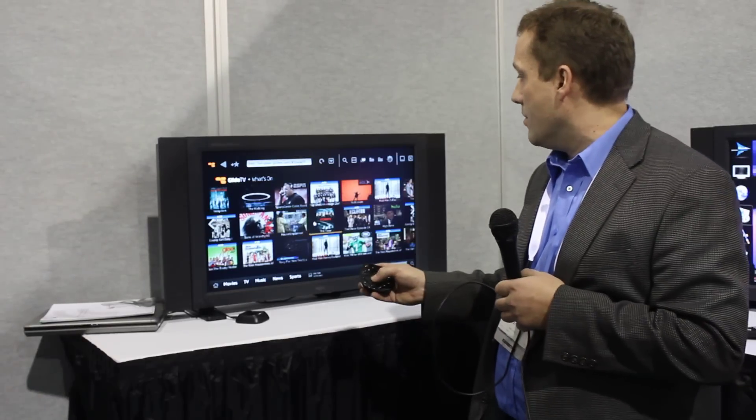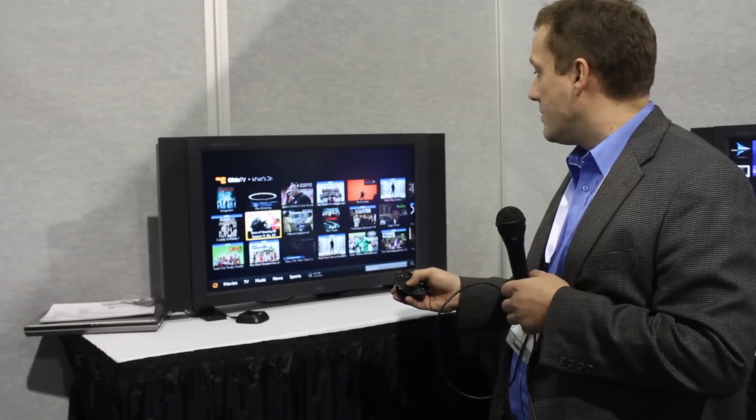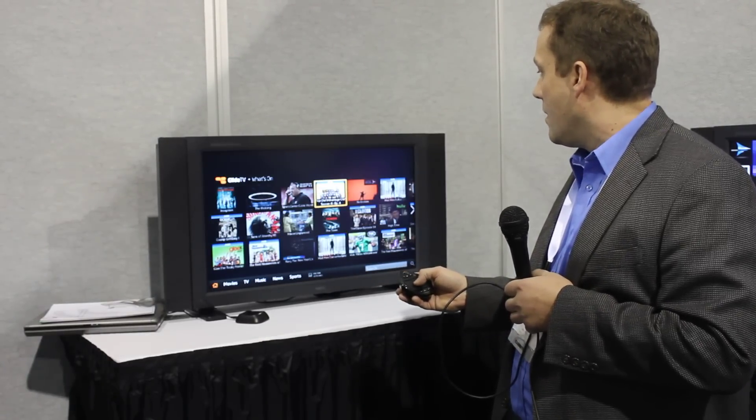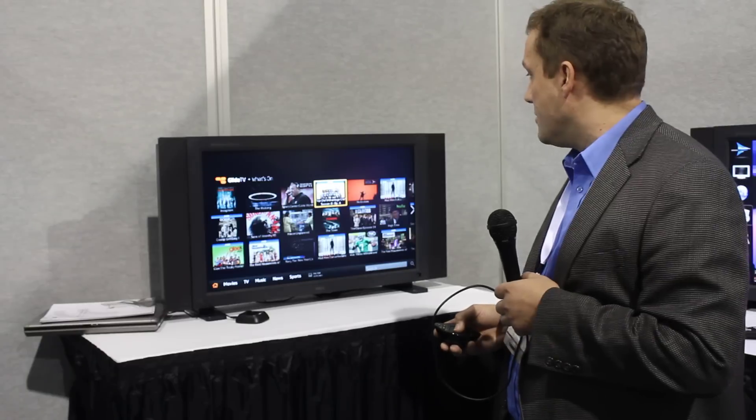As we move our fingers around on the pad itself, we see that we are selecting content and controlling the content on the screen. And we're able to stream content off the web on the next generation smart TVs.